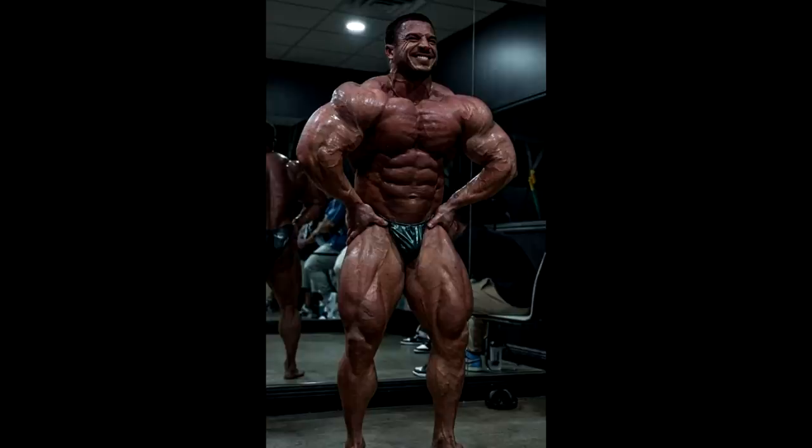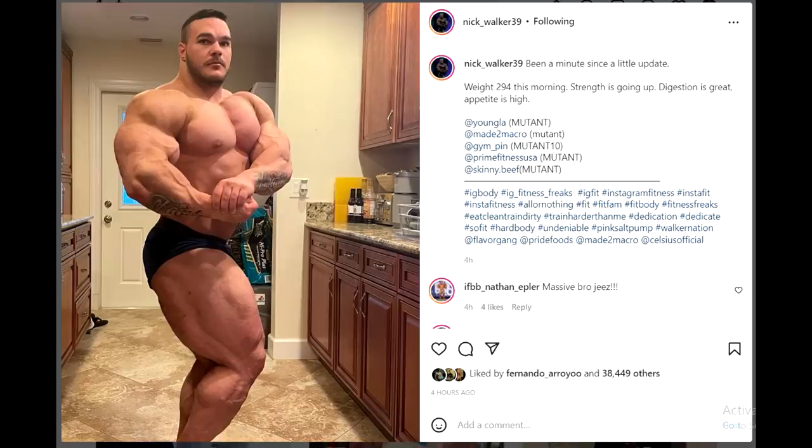Soon enough we'll find out. But I gotta give it to Matt Jensen and Brett Wilkins — whatever they're doing, it's working well. And how is Nick Walker doing now without his coach, without Matt Jensen?